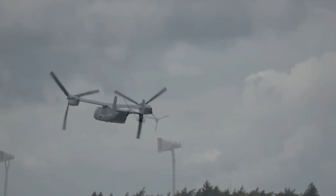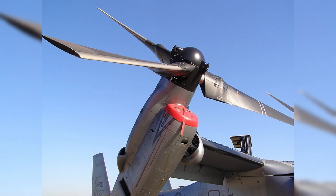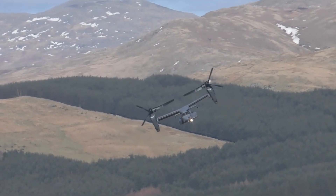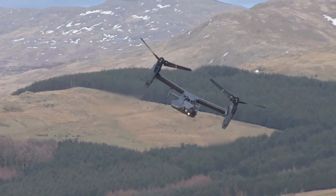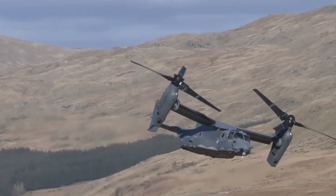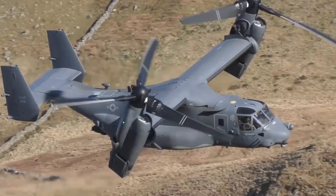The aircraft features one three-bladed proprotor turboprop engine and transmission nacelle mounted on each wingtip. Rolls-Royce T406 (AE 1107C) turboprop and turboshaft engines produce an output of 6,150 horsepower each, maximum at 15,000 RPM at sea level at 59 degrees Fahrenheit. These engines enable the Osprey to travel at a maximum speed of 275 knots.